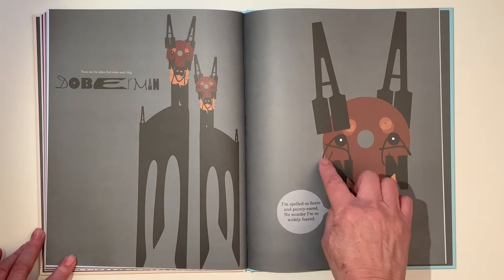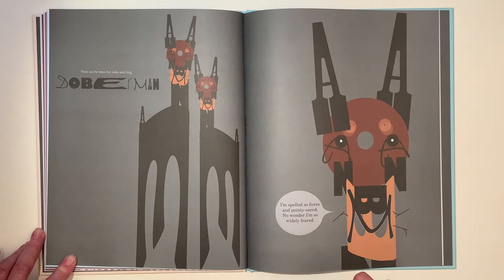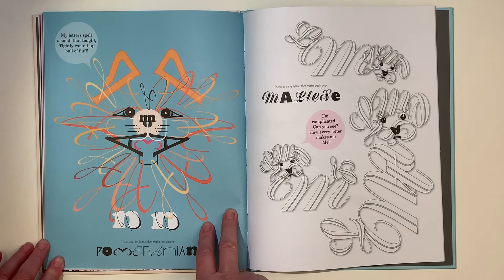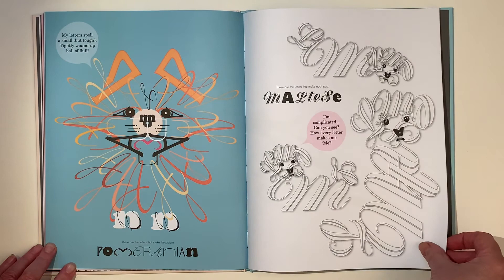Doberman! Can you see the Doberman? There's a D that makes that I, and an O, and a B, and an E. I'm spelled so fierce and pointy-eared, I wonder why I'm so widely feared. My letters spell a small but tough, tightly wound up ball of fluff — Pomeranian.